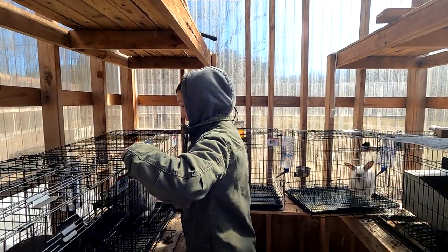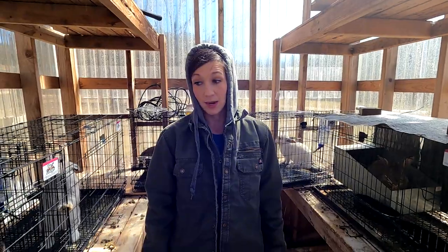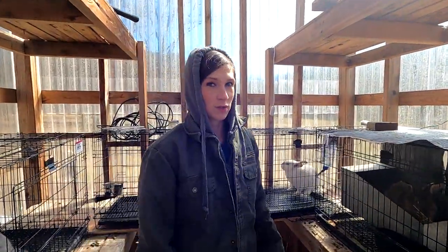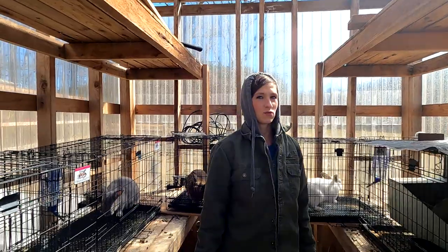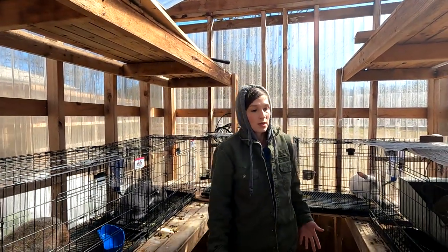I clean their pens out one to two times a week. Today it's too cold to spray everything down, but I'll come back in a few days, collect all the manure, and spray it all out. My goal is to make a three-bucket system for compost tea — basically putting water over the manure — so I can filter out the pellets and strain just the liquid off to use on my plants. I'm putting that together and I'll show you all if it works out.